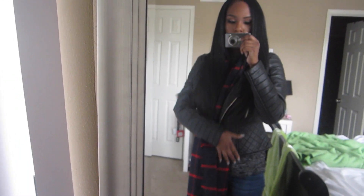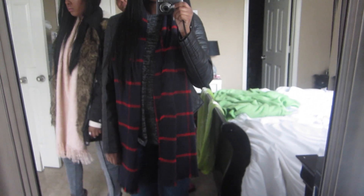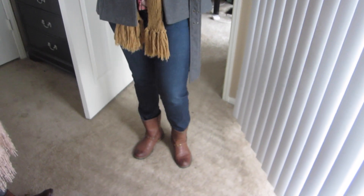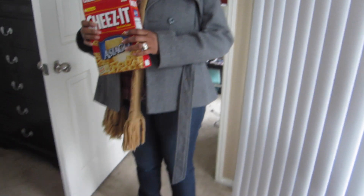I'll just do a quick outfit of the day. I'm wearing this black leather jacket from Forever 21 — it has quilting on the bottom part and a little design on the shoulder. My favorite plaid scarf is from Target, this undershirt long sleeve is from Forever 21, my jeans are from American Eagle, and my shoes are from Spring — they're really comfortable, like a combat boot with a heel.